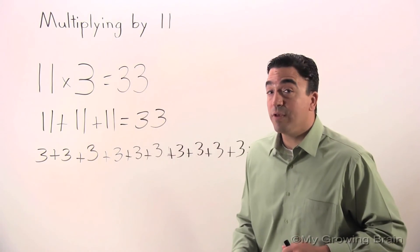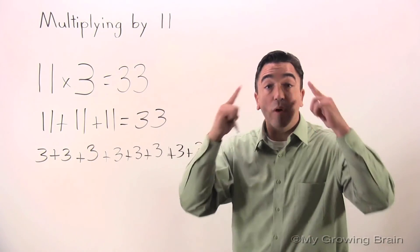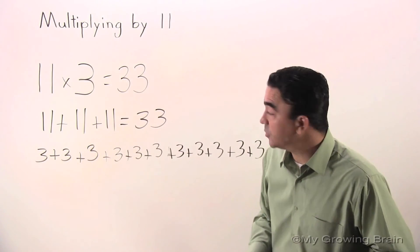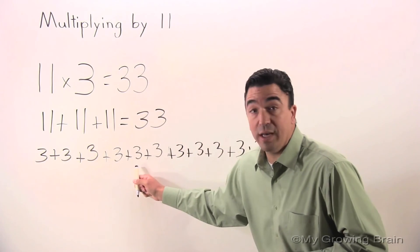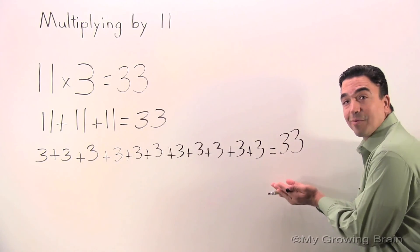Let me go over this one more time with a recap. We know by memorization that 11 times 3 is equal to 33. We know conceptually that 11 plus 11 plus 11 is equal to 33. We also know conceptually that 3 plus 3 plus 3 plus 3 plus 3 plus 3 plus 3 plus 3 plus 3 plus 3 plus 3 equals 33.